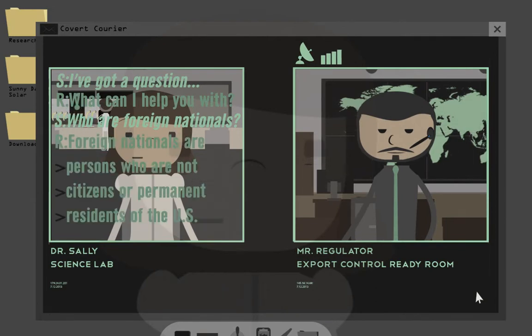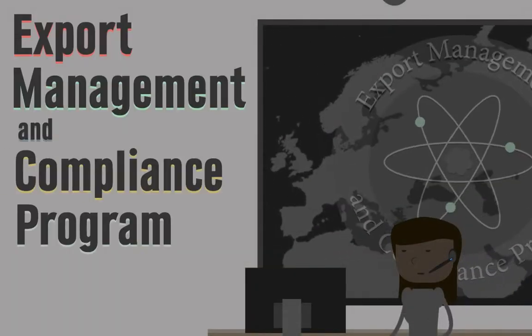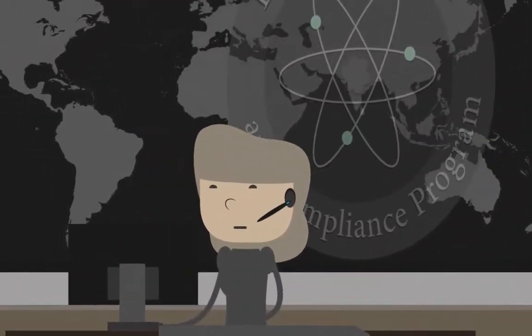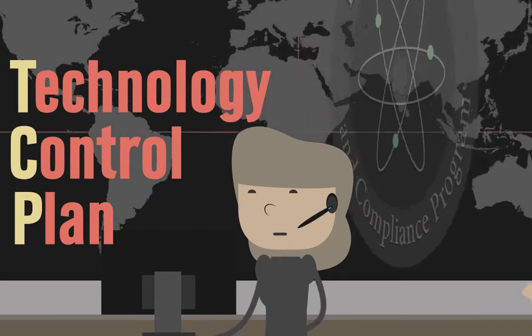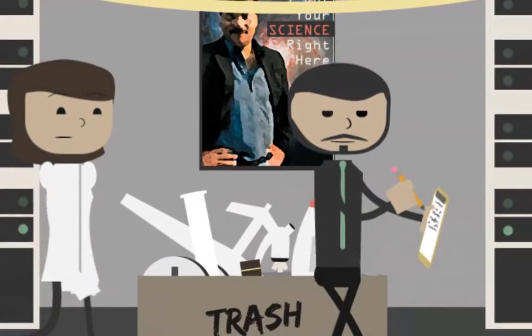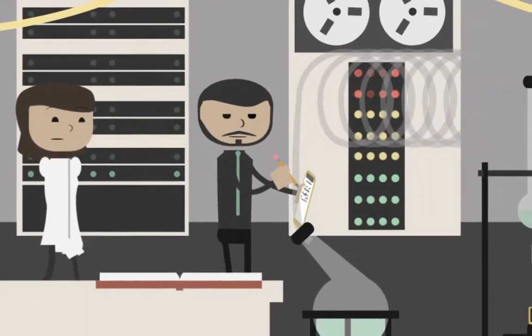The staff in the Export Management and Compliance Program are trained to identify potential export compliance risks and help researchers like Sally develop technology control plans, or TCPs, to manage those risks. Here, an export control coordinator is touring Sally's lab to recommend security systems and procedures for her TCP.